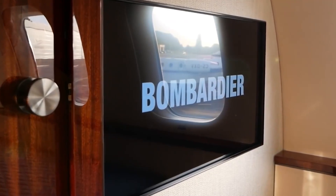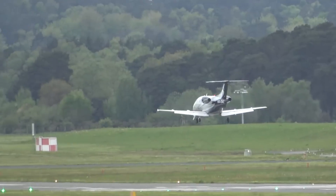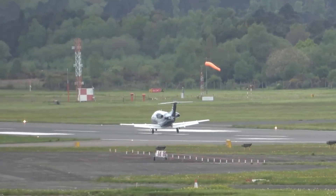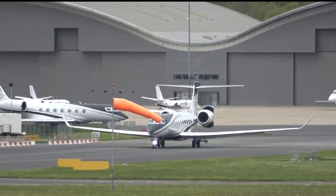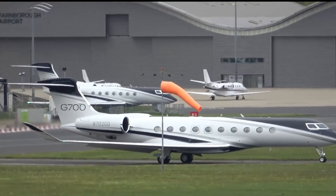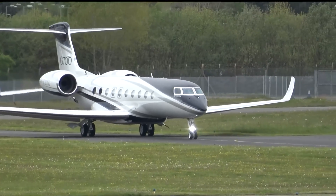When we delve into a detailed comparison with other Gulfstream jets, the G700 shines in several key areas. Fuel efficiency? Check — and that's not just good for your wallet, it's also fantastic for the planet. You'll save money on fuel costs while doing your part for the environment by significantly reducing your carbon footprint. And when it comes to airport flexibility, the G700 is like a ninja.